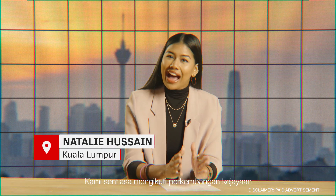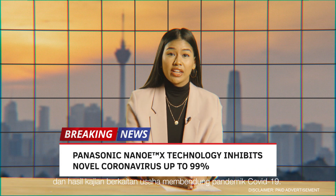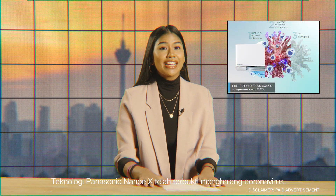Welcome to the program. While we have been following the rapidly changing breakthroughs in research findings for the fight against the COVID-19 pandemic, Panasonic's NanoEX technology has proven to inhibit the coronavirus.